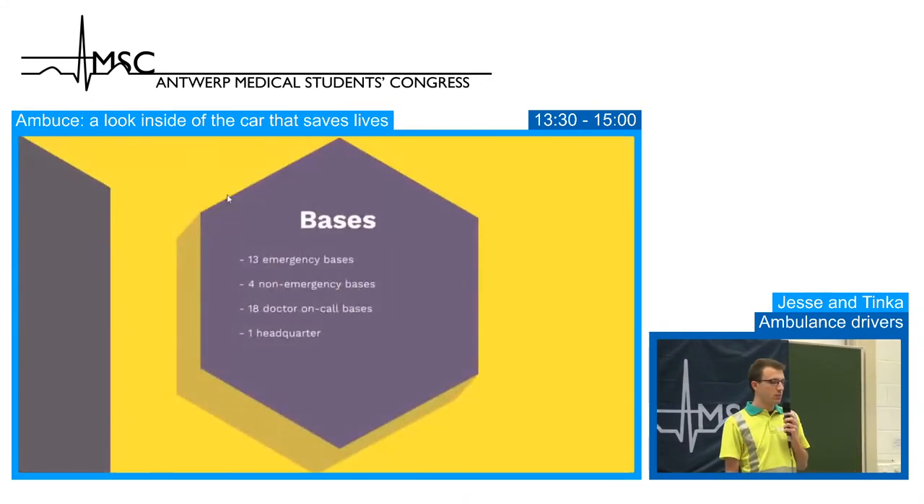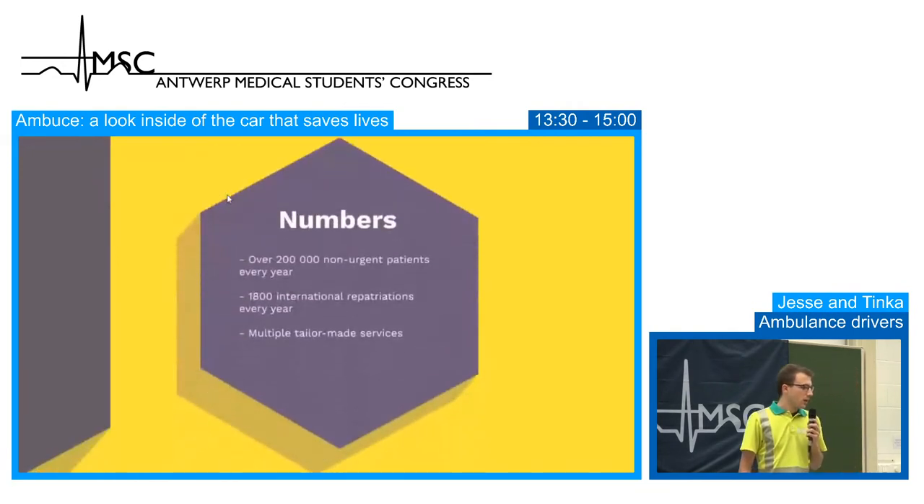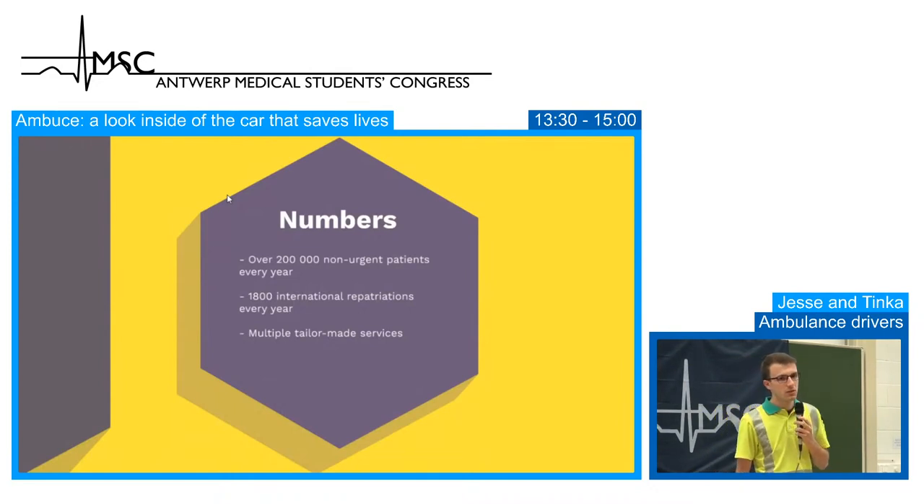We have 13 emergency bases with 16 emergency ambulances, mostly based in the Antwerp region, but we have ambulances over all of Belgium. Four non-emergency bases with over 73 vehicles, 18 doctor-on-call bases and one headquarter in Wijnigem. We transport over 200,000 non-urgent patients every year, 1,800 international repatriations every year, and multiple tailor-made services, for example the medical services on Brussels airport.